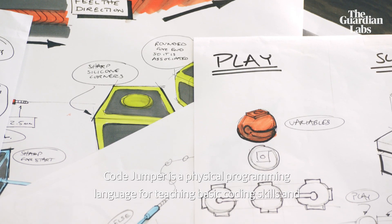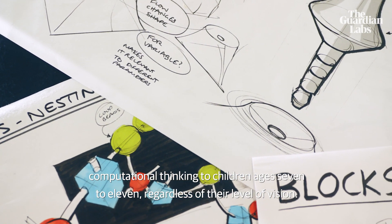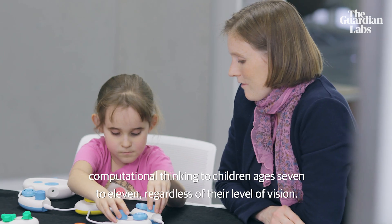Code Jumper is a physical programming language for teaching basic coding skills and computational thinking to children ages 7 to 11, regardless of their level of vision.